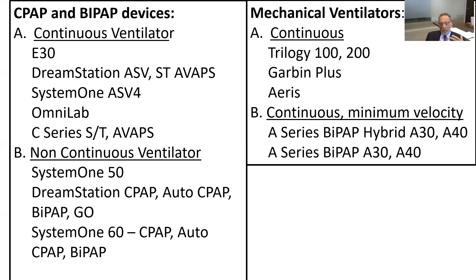Philips said they'll replace these machines, but they can't replace them fast enough — they were saying something like 86,000 a month, and it would take months before all were replaced. These people need these devices because they can't sleep without them, and people in hospitals might need them for pure ventilation. They could die of hypoxemia without them.